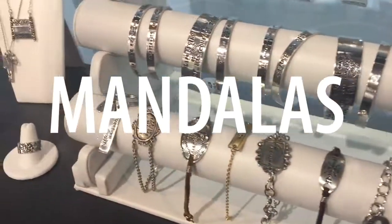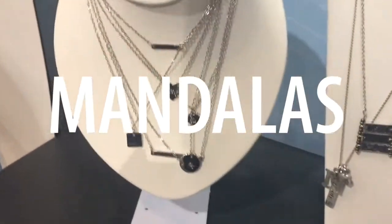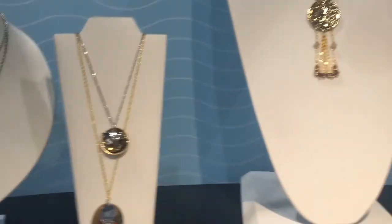Mandalas are showing up in different mediums too, whether it's coloring books, or stamps, or metal jewelry making.